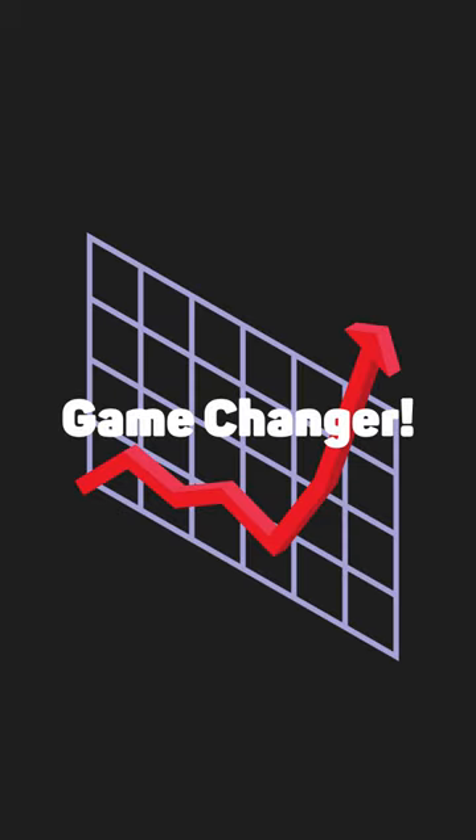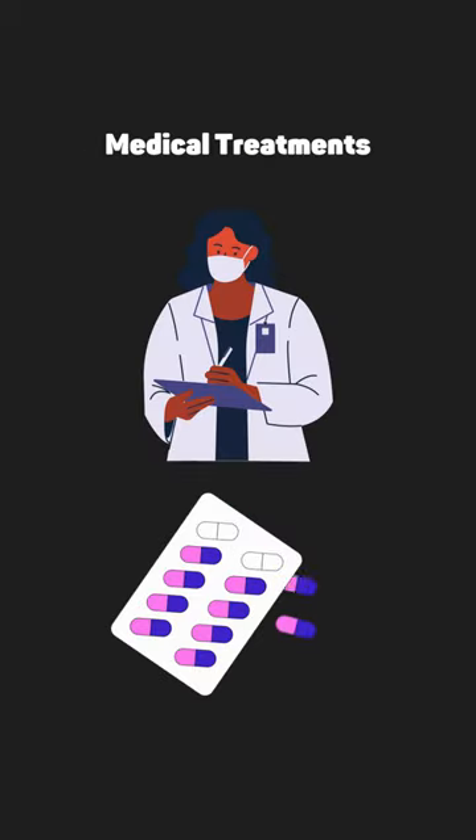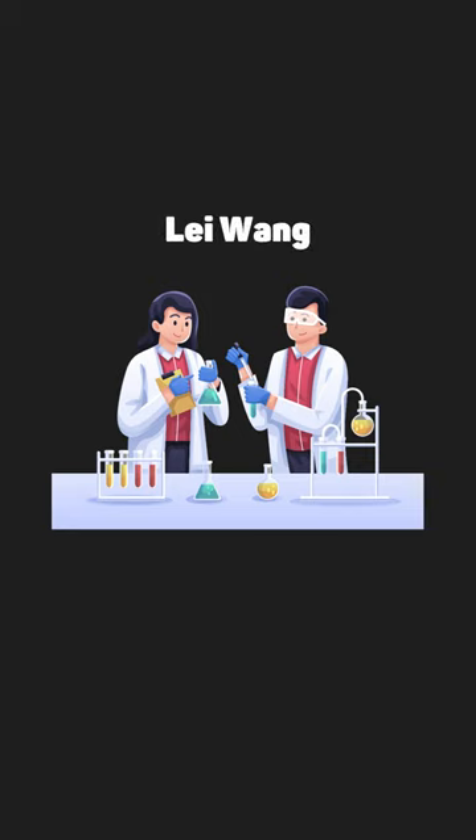This breakthrough is a game changer with potential applications in everything from manipulating vehicles on Mars to new medical treatments. The team led by Li Wang plans to continue pushing the boundaries of this technology, expanding the scope of optical pulling from micro scale to macro scale.